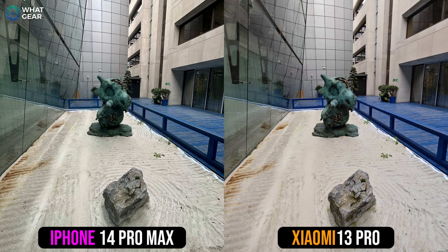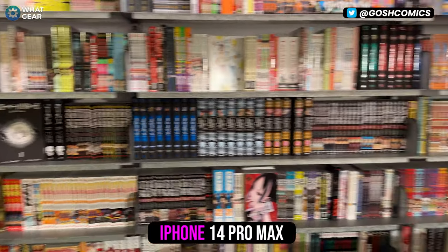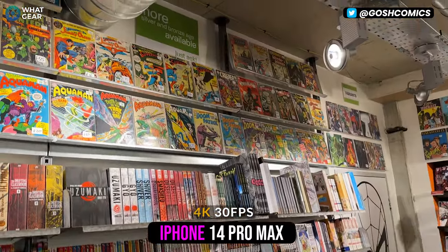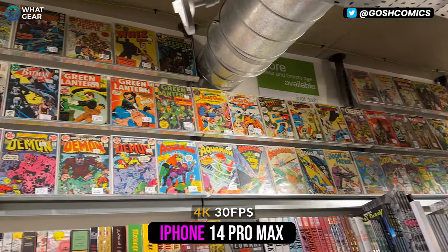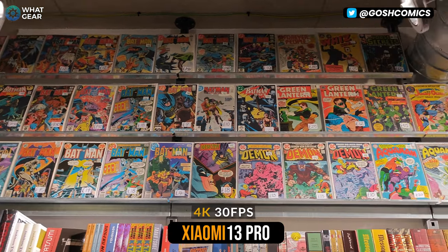Shortly after taking this picture, I was thrown out of the building like Jazzy Jeff and the Fresh Prince. And I found myself in a comic book shop in Soho called Gosh — their Twitter handle is great if you want to check them out. At this point, I thought this was an excellent opportunity to test out the default focal lengths within the camera apps.